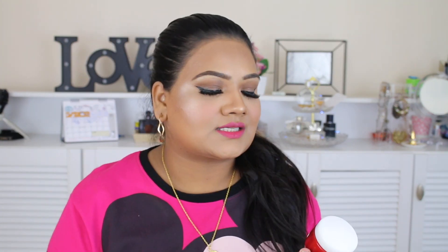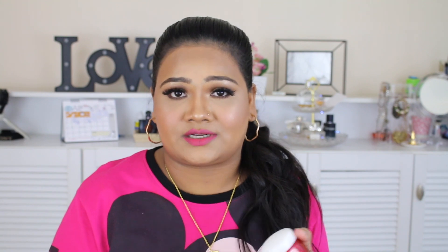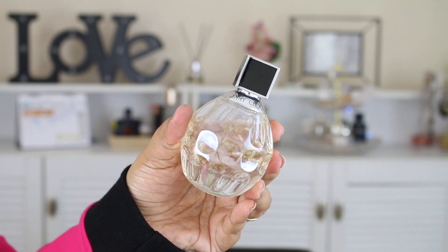My next favorite is the Garnier Wrinkle Lift Anti-Aging Cream. I use this both day and night — it has retinol in it. If you're in your 30s or heading into your 30s, I would highly recommend adding retinol to your skincare routine. Retinol helps even your skin tone and also helps with fine lines and wrinkles. It's very light on the skin. I don't use it when I do a heavy makeup glam, but I've been using this cream for the last six months and I'm loving it.